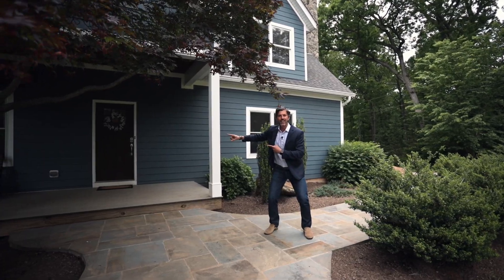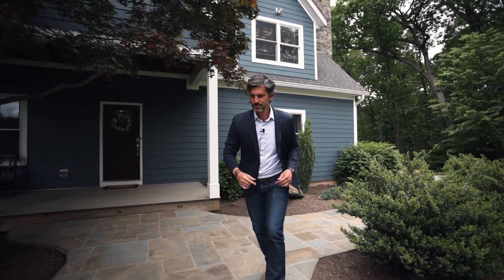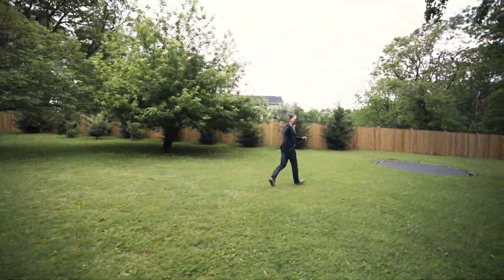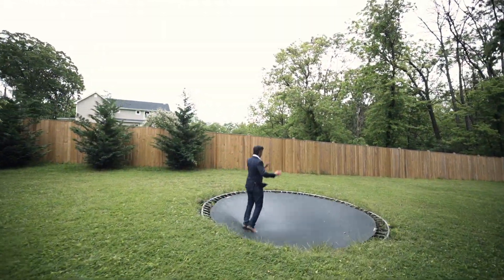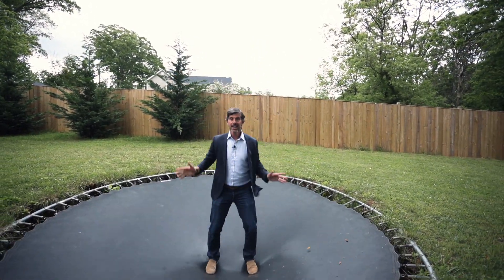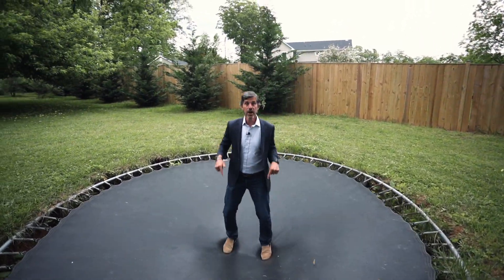But before we go inside, I want to show you around. Come with me. The trampoline is in-ground — so much fun.